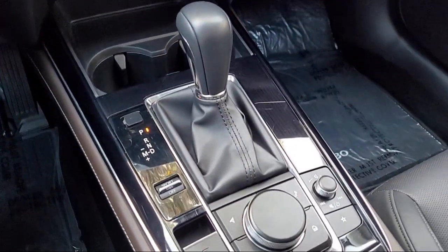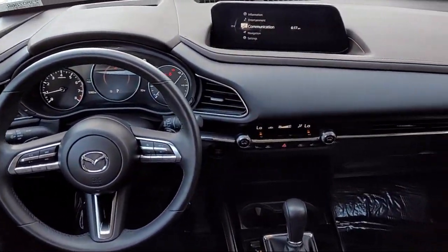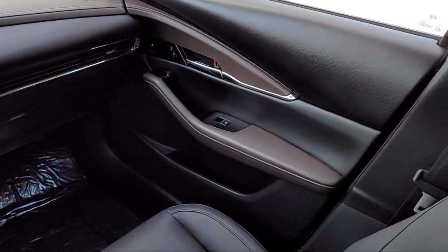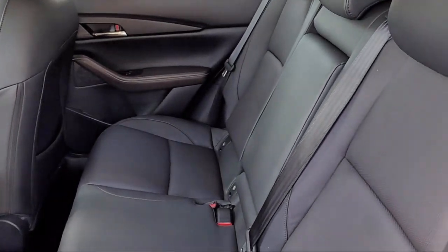Every certified Mazda comes with a 12-month, 12,000-mile certified warranty. Plus free towing for the first year, and a 7-year, 100,000-mile powertrain warranty.